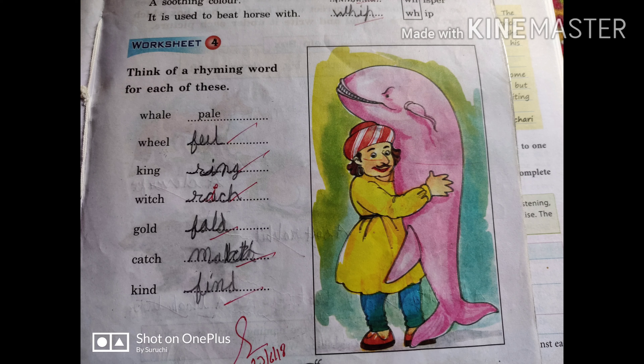Dear students, I have told you what rhyming words are. Rhyming words are those words which give us the same sound. For example: whale, pale — same sound; king, ring; which, rich; gold, fold; catch, match; kind, find — each and every word has the same sound. Thank you and have a nice day to all of you.